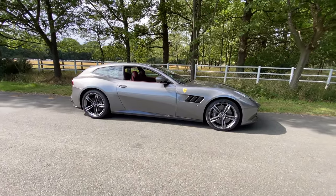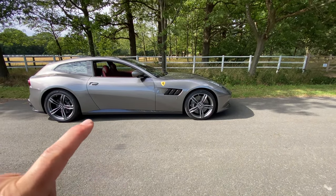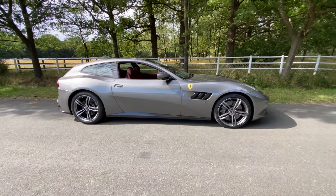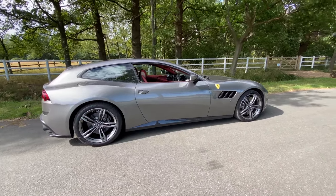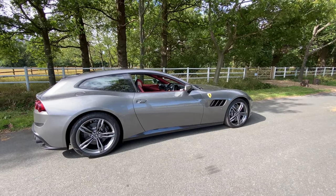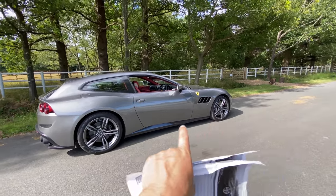Let's start off with a walk around tour of this car. I also have in my hand the list price and all of the options specced up on this Ferrari demo car, and at the end I will tell you the eye-watering price. First of all, let's admire the looks - it is simply stunning. It looks amazing in this color and I take my hat off to whoever specced this one up at Ferrari.